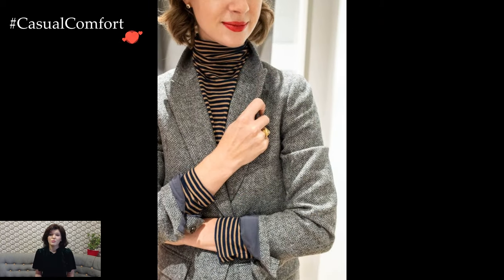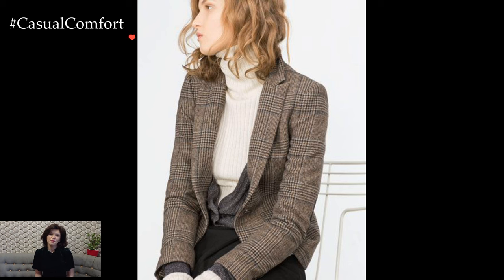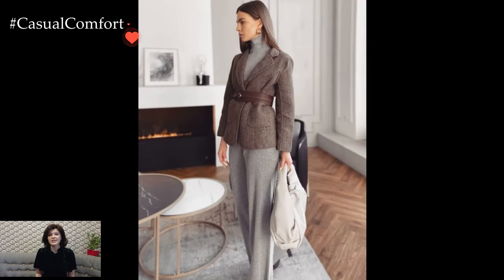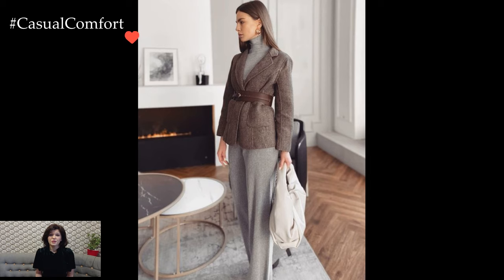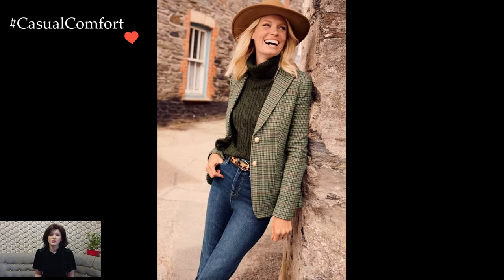This combination is perfect for a laid-back office environment, weekend outings, or a smart casual dinner. Experimenting with textures can add depth and visual interest to the outfit. Consider pairing a wool blazer with a cashmere or merino wool sweater for a luxurious feel. Mixing textures not only adds a touch of sophistication but also keeps the ensemble visually appealing.